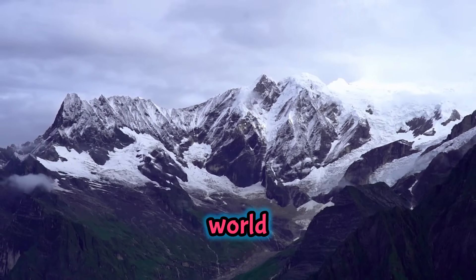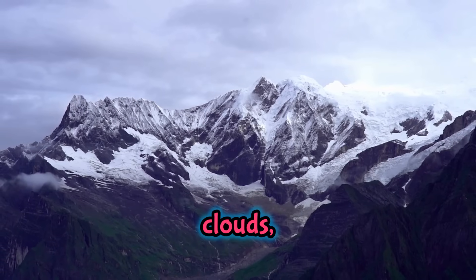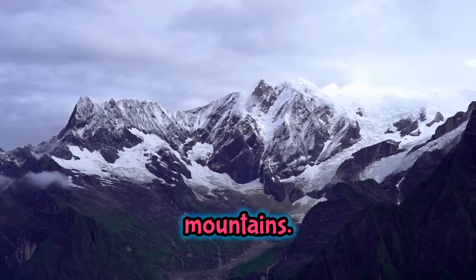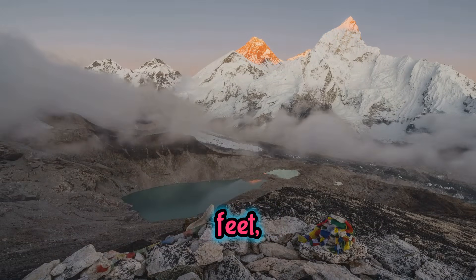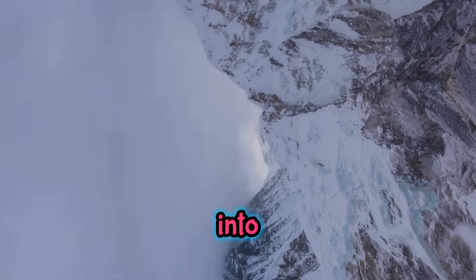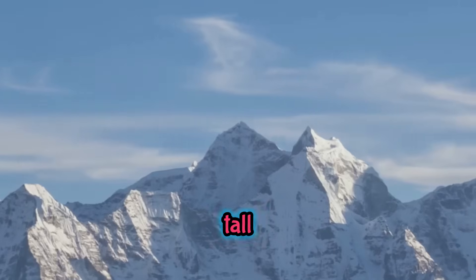The tallest mountain in the world is Mount Everest. Rising majestically above the clouds, Mount Everest is truly the king of all mountains. It stands at a staggering 8,848 meters, or about 29,029 feet, above sea level. That's so high it actually pokes into the jet stream, where the air is thin and the winds are fierce. If you tried to stack 20 Eiffel Towers one on top of the other, you'd just about reach the summit of Everest. That's how tall it is!